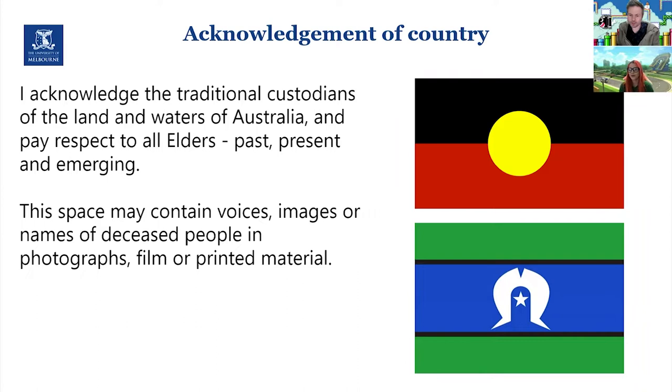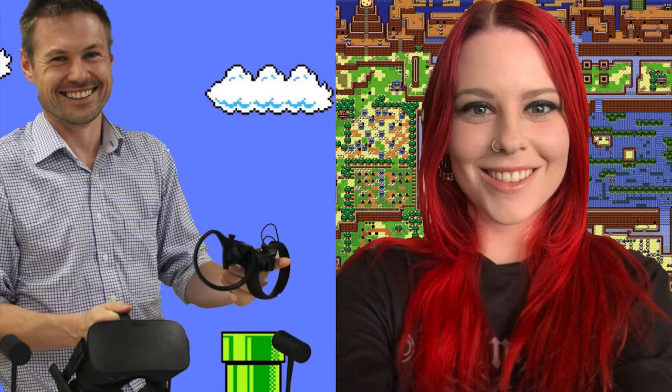I'd like to begin by acknowledging the traditional custodians of the land and waters of Australia and pay my respects to all elders past, present, and emerging.